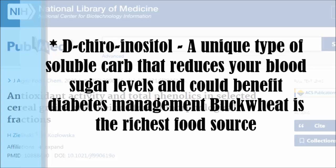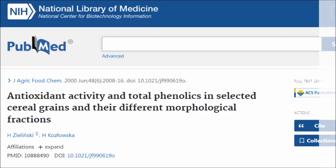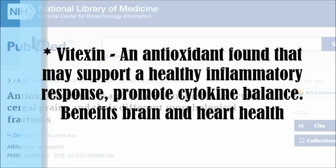The second compound is D-chiro-inositol, a unique type of soluble carb that reduces blood sugar levels and could benefit diabetes management. Buckwheat is said to be the richest source of this plant compound. Third is vitexin, another antioxidant that may support a healthy inflammatory response and promote cytokine balance, benefiting brain and heart health.